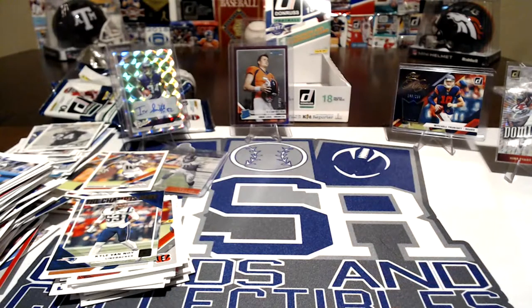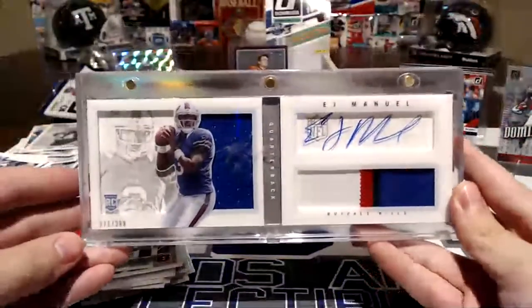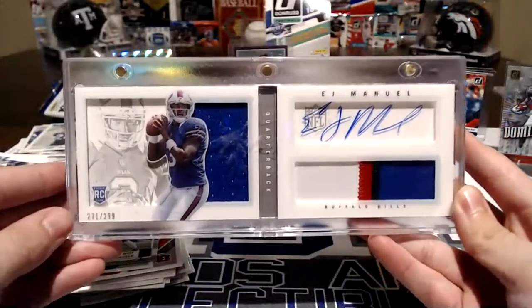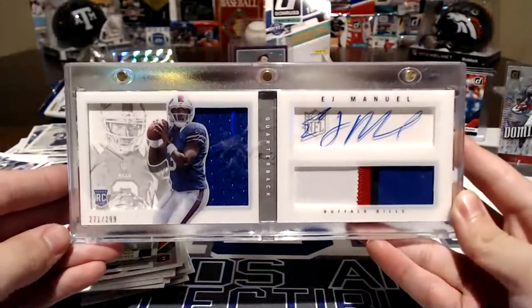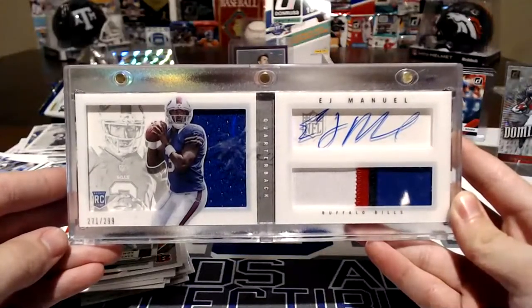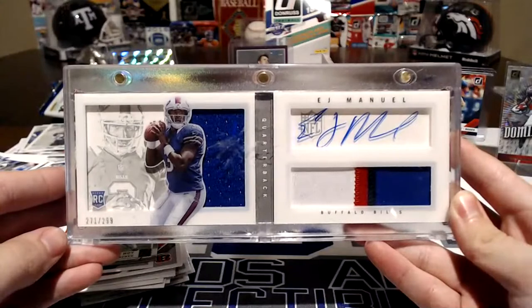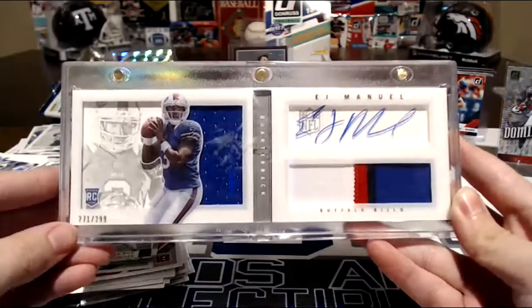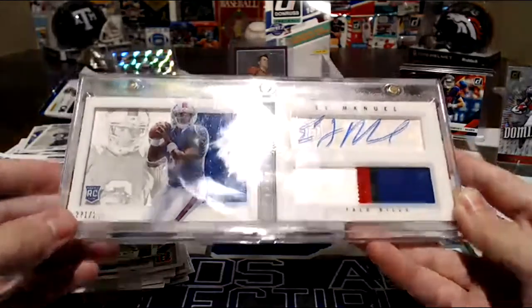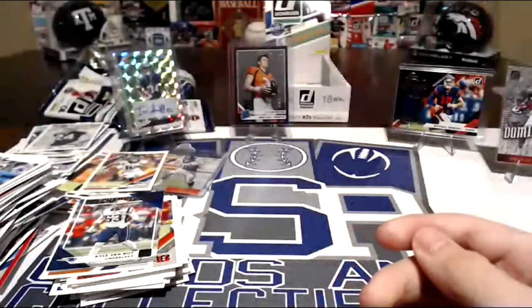What else did we get at the LCS, Cade? Some stuff we're going to be putting in our auction here soon, maybe next week. We found an EJ Manuel — yeah, 80 bucks isn't bad. It's a nice chunky patch. EJ didn't really pan out very well, but I figured some Bills owner would love to have this.